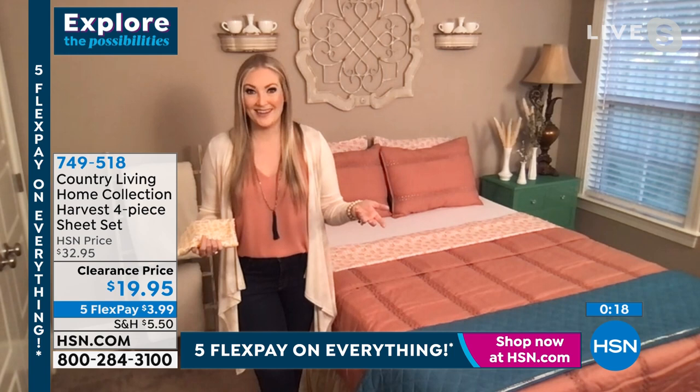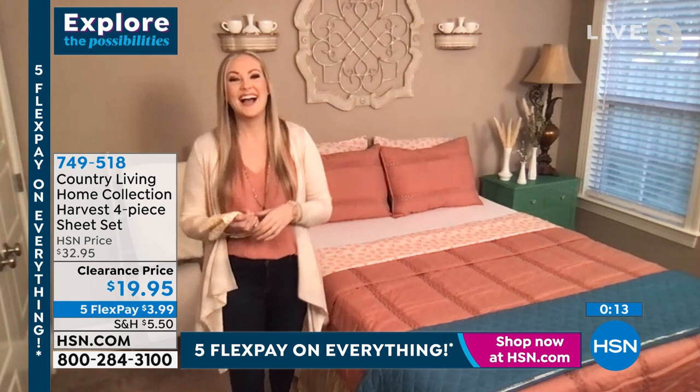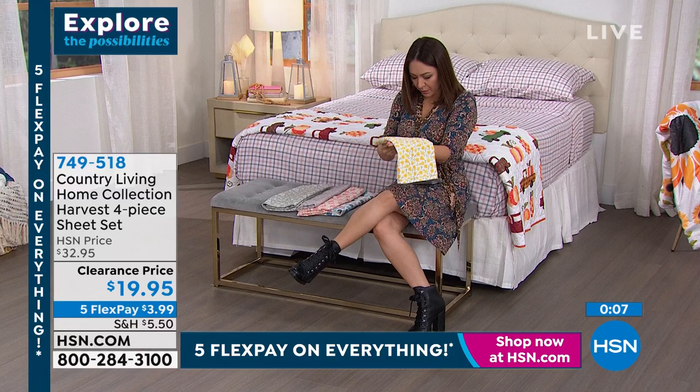Item number 749518 is your item number — seven, four, nine, five, one, eight. Remember, this is machine wash warm, tumble dry low. This is just the beginning — we're starting out with sheets, then we'll give you quilts and throws.